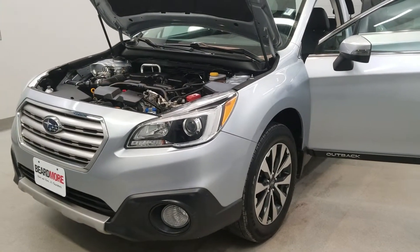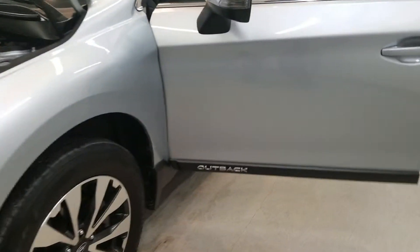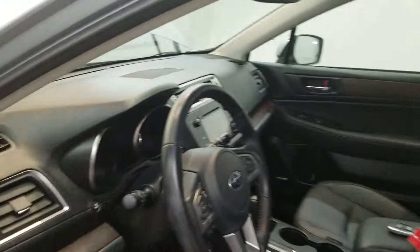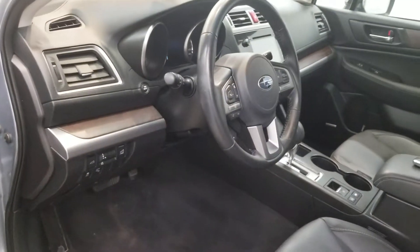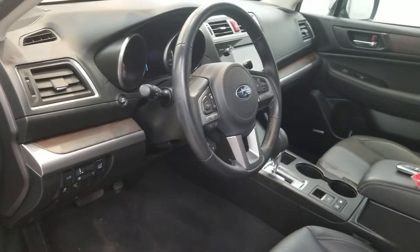It is Ice Silver Metallic with a Slate Black perforated leather-trimmed upholstery interior, comes with their Limited style alloy wheels, sunroof, and an interior equipped with 12 speakers, AM/FM radio with SiriusXM, CD player, Harman Kardon surround sound speaker system.